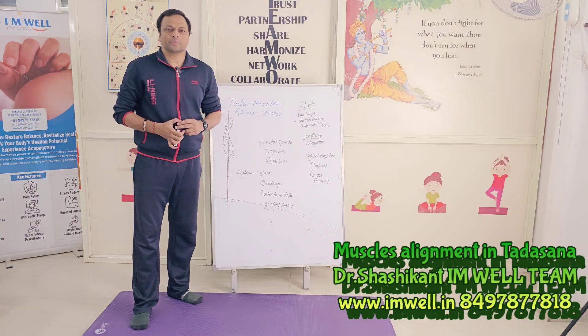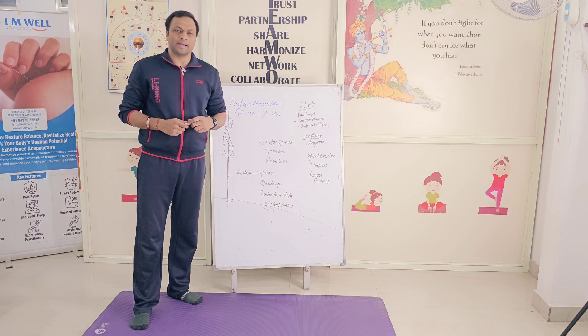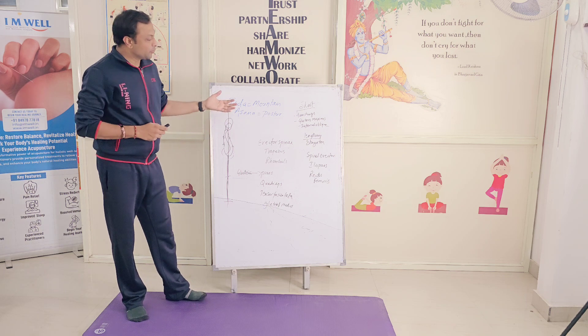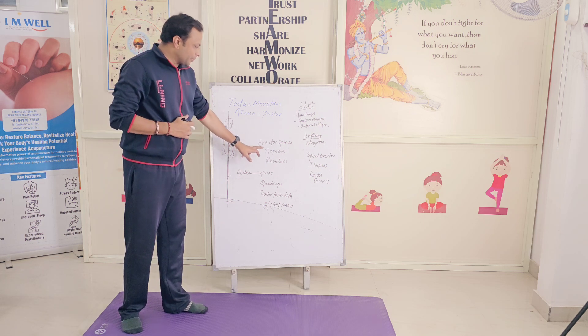See how we are different from other teachings: we combine the best of medical knowledge of anatomy and physiology and bring you the best of knowledge of yoga philosophy in one platform. So in Tadasana, the erector spinae, trapezius,